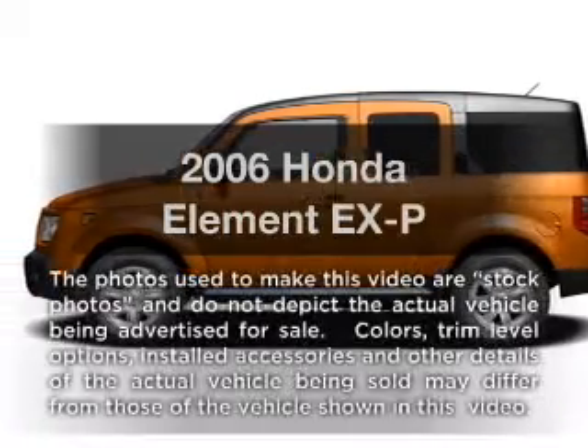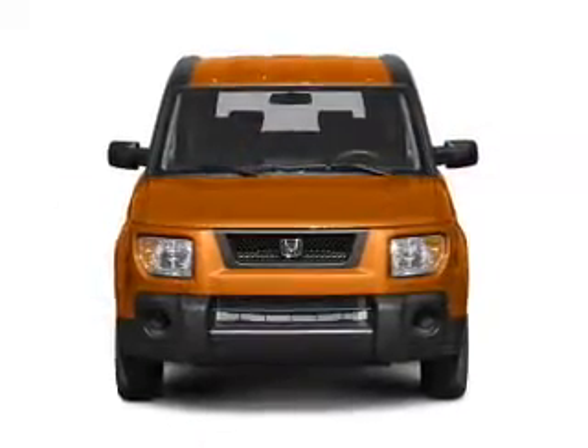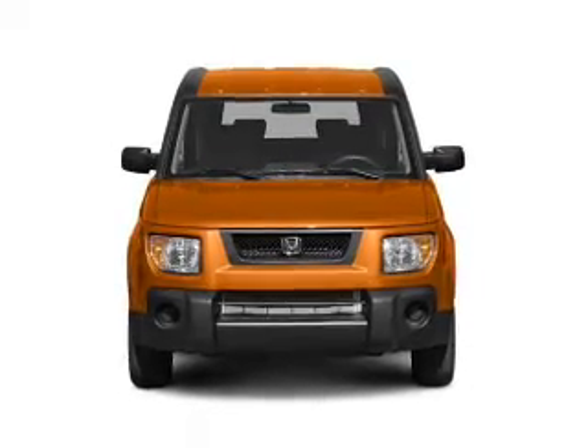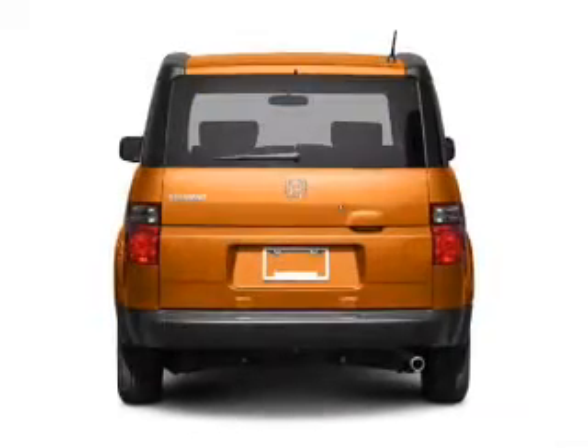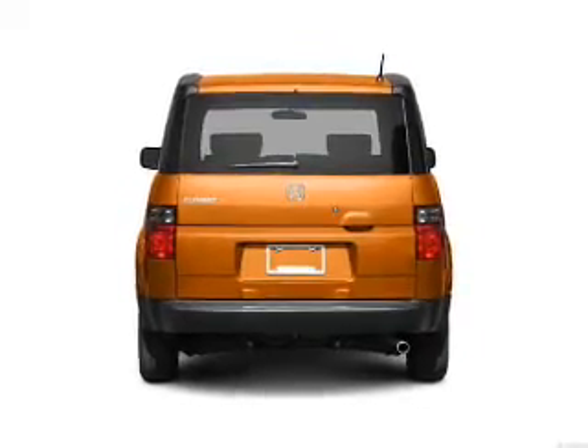Introducing the 2006 Honda Element — travel the roads in style and comfort in this great vehicle. With an efficient four-cylinder engine that responds smoothly to its automatic transmission, anti-lock brakes help you bring your vehicle to a safe stop.